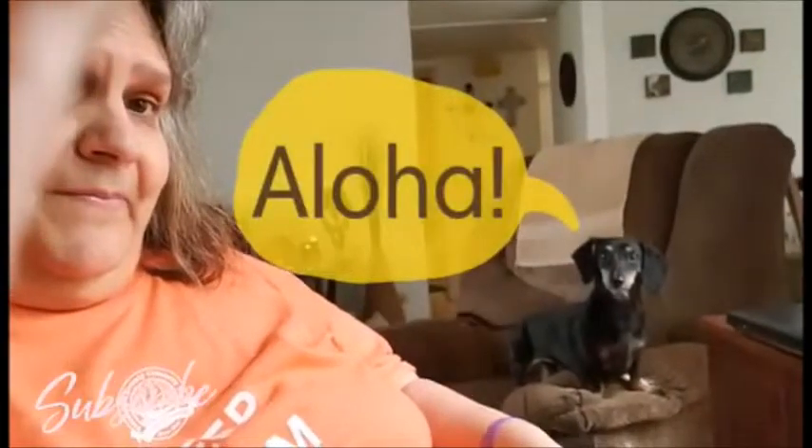Hey hey hey, it's Triple G's, and I got a small Dollar Tree haul, and I also got something from eBay. First off, there's Lilani, of course — she always likes to be nosy in my hauls.